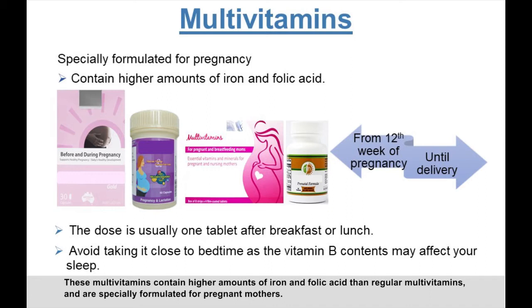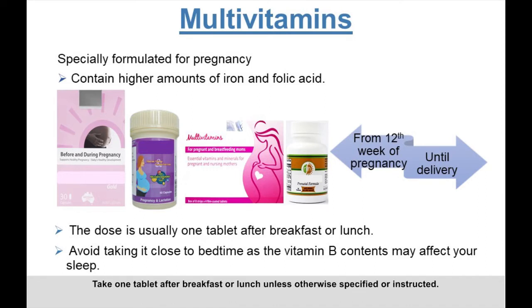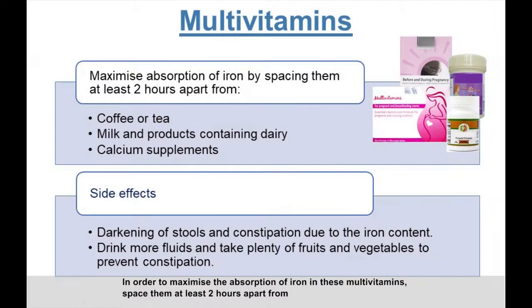These multivitamins contain higher amounts of iron and folic acid than regular multivitamins and are specially formulated for pregnant mothers. They contain most of the essential vitamins required for you and your baby, and are usually taken from the 12th week of pregnancy until delivery. Take one tablet after breakfast or lunch unless otherwise specified or instructed.